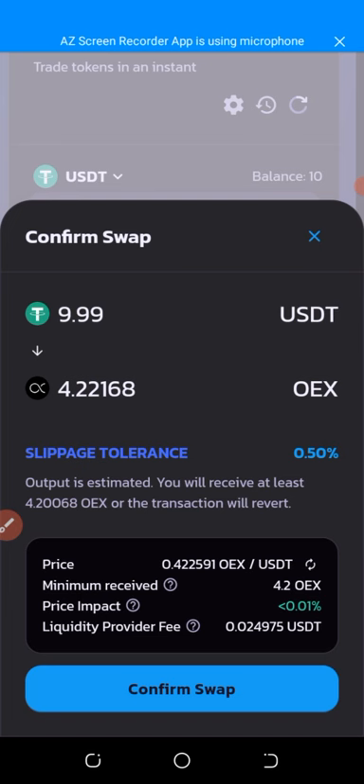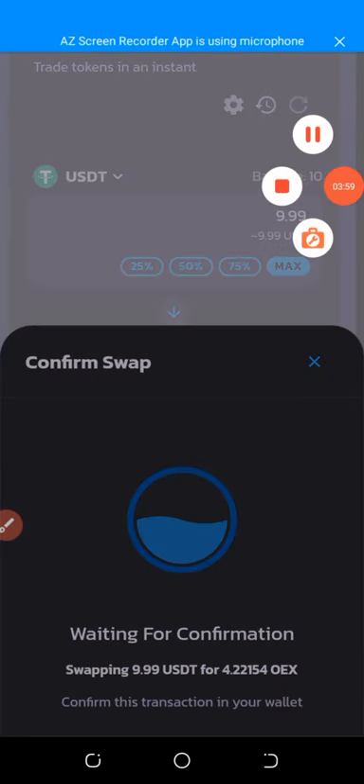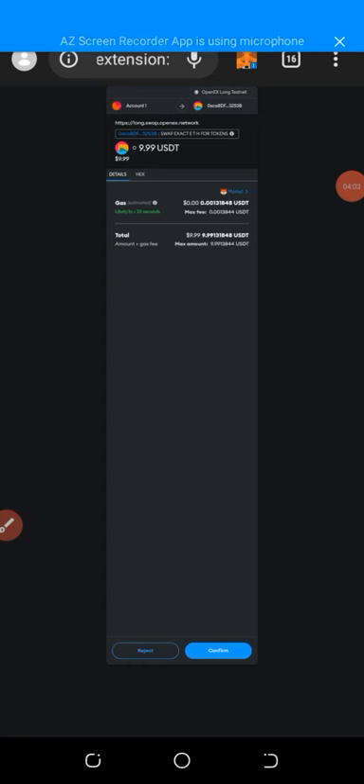After clicking the swap option, it says 'confirm' — that is 9.99 USD to 4.22168 OES. Click 'confirm swap'. It says waiting for confirmation: swapping 9.99 USD for 4.22154 OEX. Then a message pops up saying it will likely take 30 seconds, and the estimated gas fee is about 0.013844 USD. This gas fee will be charged from your testnet tokens, and they'll give you the remaining amount in OES. Click confirm.